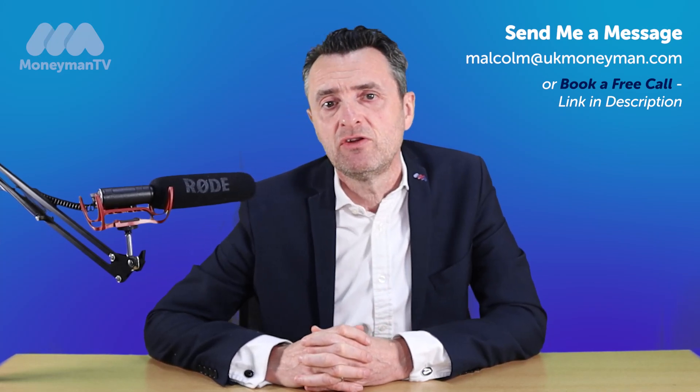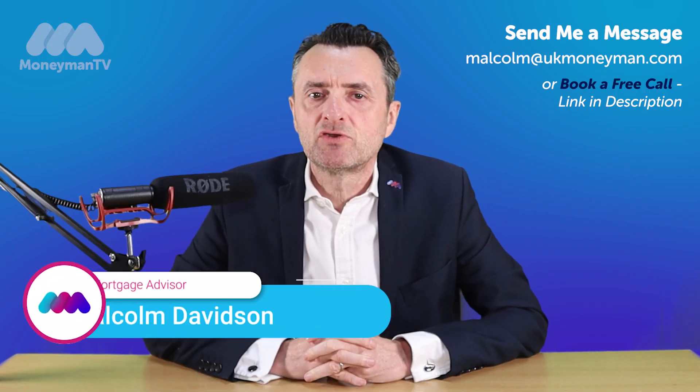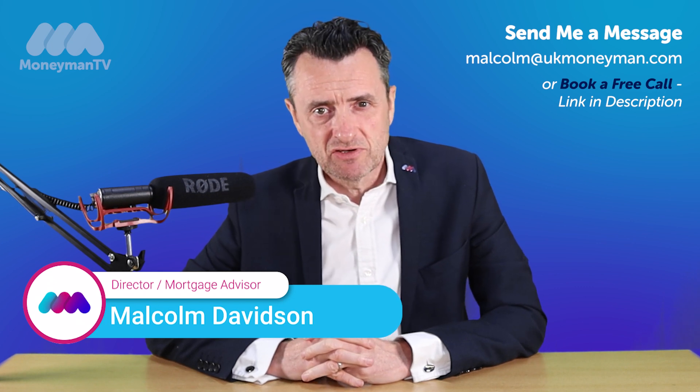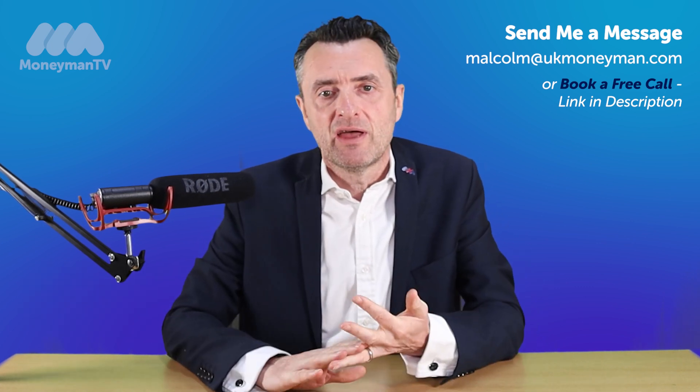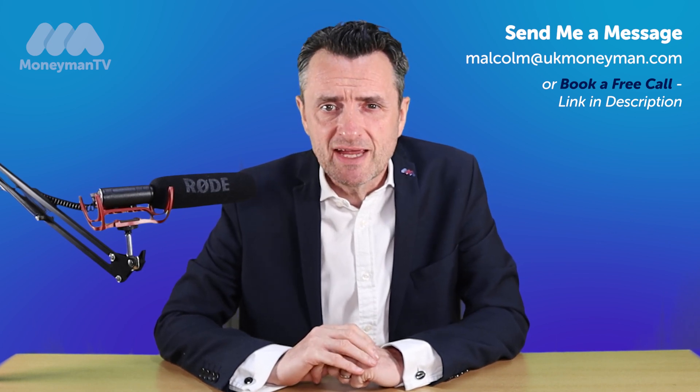Hi, it's Malcolm and this is what happens when you remortgage. So in terms of what happens when you remortgage, the first thing is you'll have to provide some documents because the new lender doesn't know you, so you've got to prove who you are, how much you earn, and that your property's worth approximately what you say it's worth.